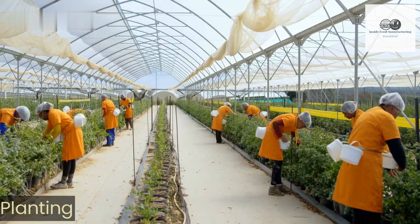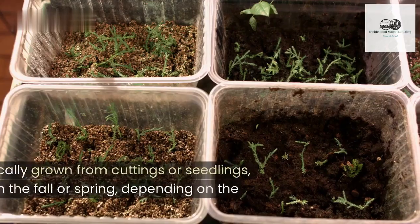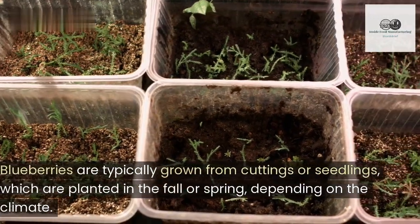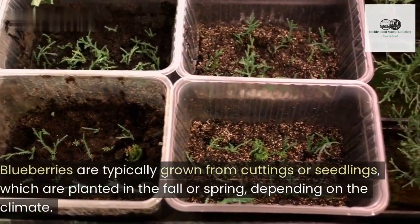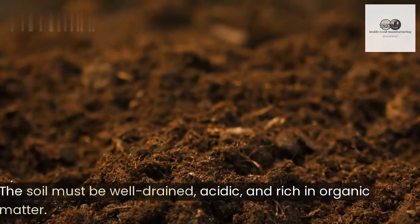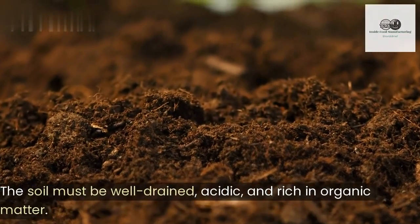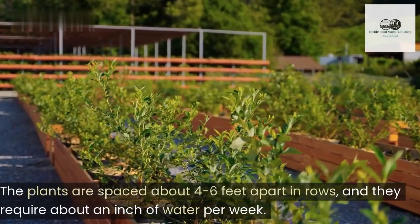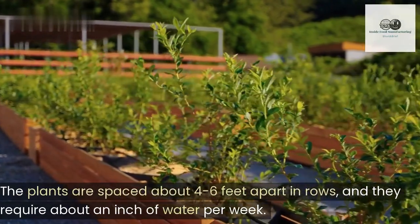Planting. Blueberries are typically grown from cuttings or seedlings, which are planted in the fall or spring, depending on the climate. The soil must be well-drained, acidic, and rich in organic matter. The plants are spaced about 4 to 6 feet apart in rows, and they require about an inch of water per week.